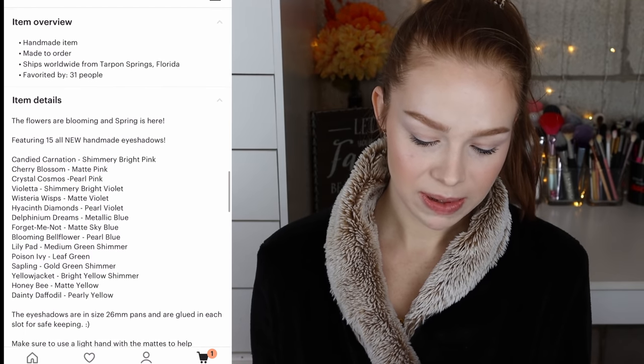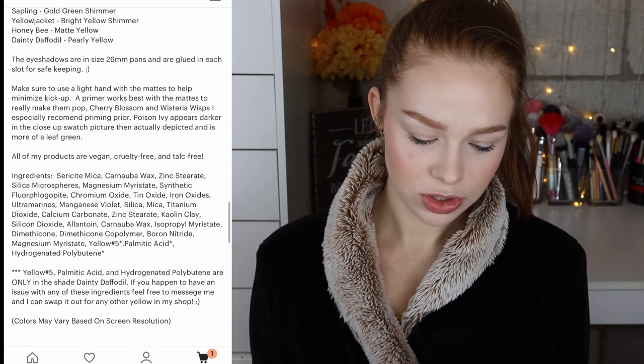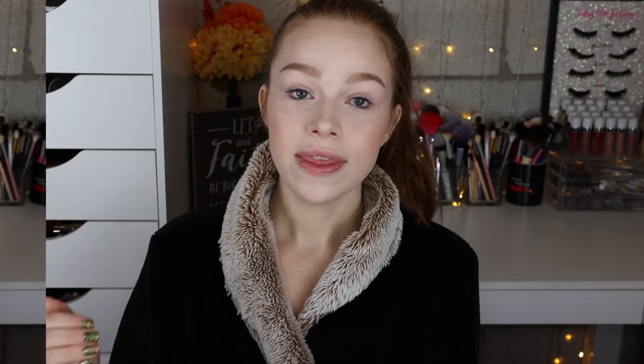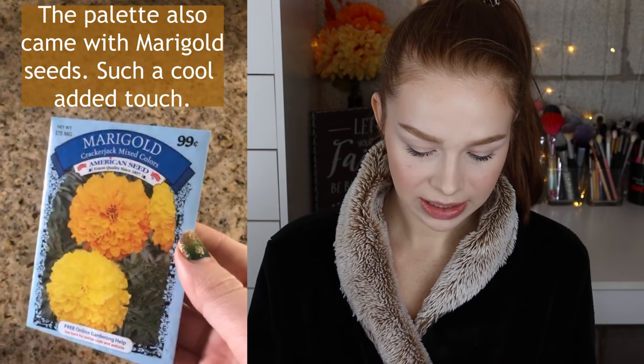I'm going to give you some quick information on this palette before we jump into the swatches and the eye look. The palette retails for $40 and they have free US shipping. They are sold on Etsy. Under the product information, they say it is vegan, cruelty-free, and talc-free. They also say to use a light hand with the mattes to help minimize kickup, and a primer works best with the mattes to really make them pop. Cherry Blossom and Wisteria Whisp especially recommend priming prior. Poison Ivy appears darker in the close-up swatch picture than actually depicted and is more of a leaf green. They have all ingredients clearly listed and descriptions for every single shade. They don't have the total grams of the palette, but they are 26 millimeter pans and glued in for safekeeping.